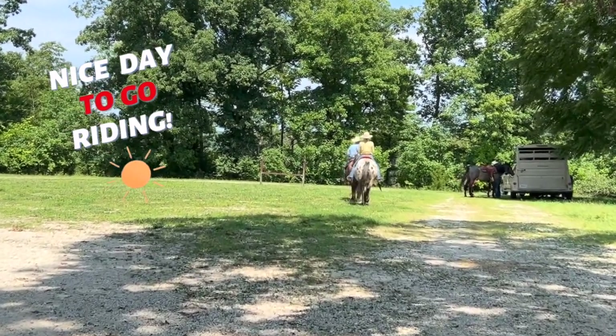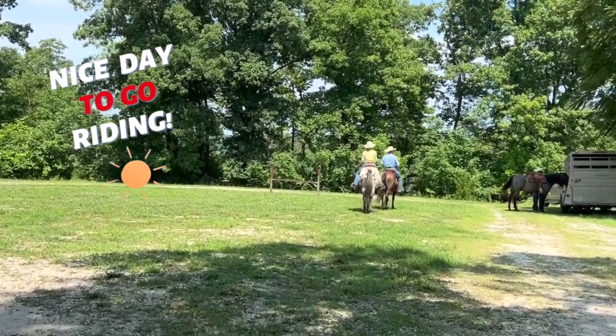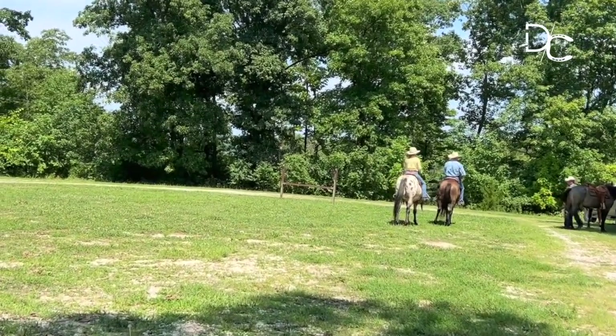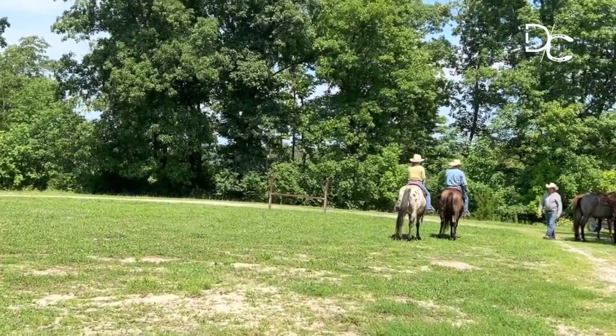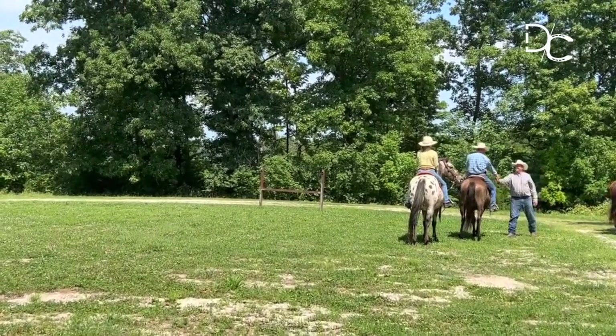How you doing young fella? What have you been up to Stan? Good to see you. Nice day to go riding, isn't it? If you can't catch me.